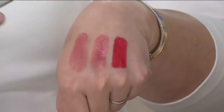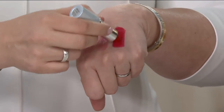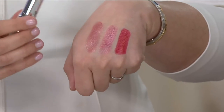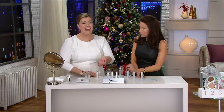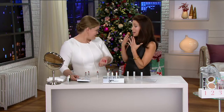Believe is gorgeous. And then we have It Girl, which is that beautiful almost-red that just brightens your whole face and complexion. It's a red shade that looks good on absolutely everyone. I heard you were out to make the red-lip look really attainable, easy, and really pretty for everyone.